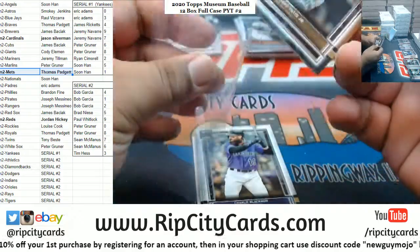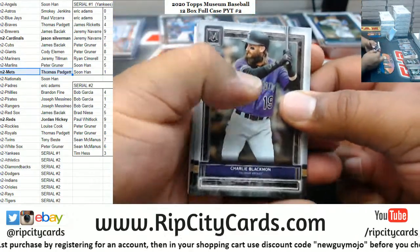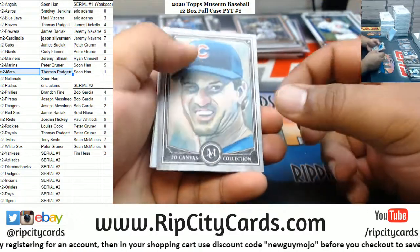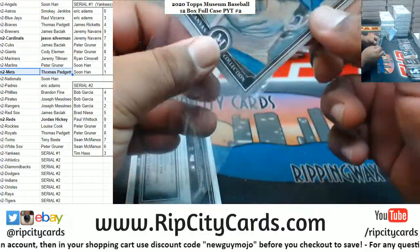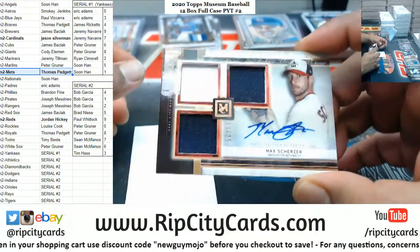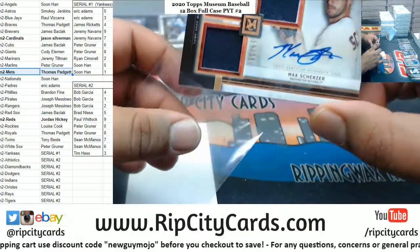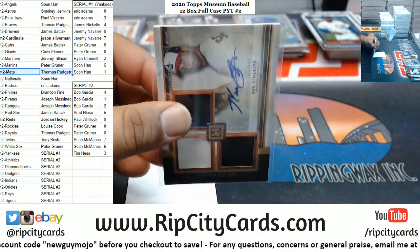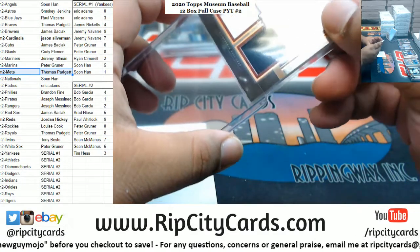That is Junior Padres. Blackman Rockies. Banks Cubs. Also for the Cubs, Mr. Sandberg with a canvas card. The Scherzer man, 19 of 25 for the Nationals, triple relic autograph.